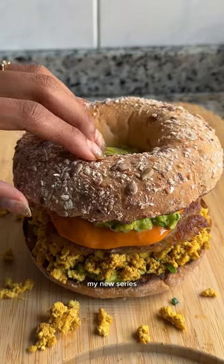Welcome back to my new series high protein breakfast. This is episode 2 and we're making this loaded breakfast bagel that contains 34 grams of protein per bagel. It has my homemade five spice hash browns.